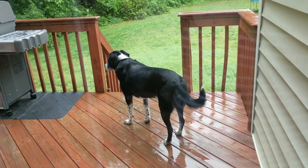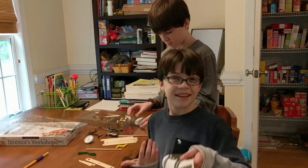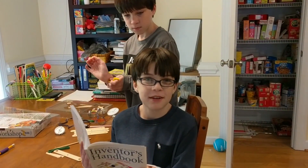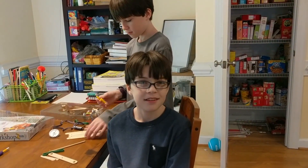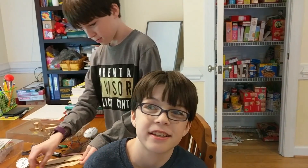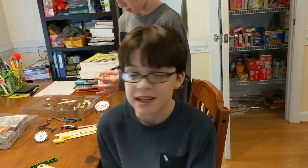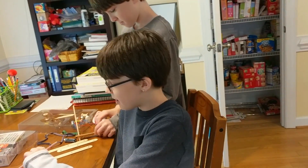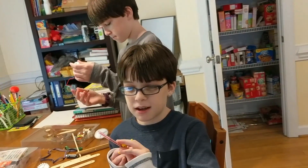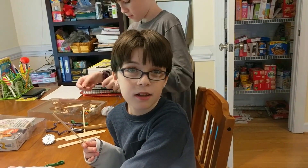Mom, is this for like five-year-olds? Because part one is called 'What is an Invention?' What is an invention? It's like a creation that someone makes — some of them are small, some of them are revolutionary, but they're like things that people create to help your lives be better. Like the light bulb. Who invented the light bulb?